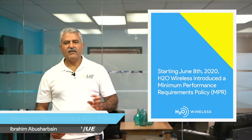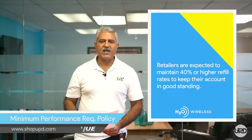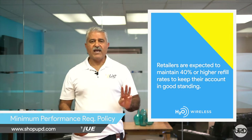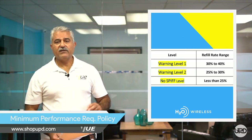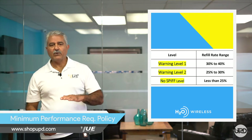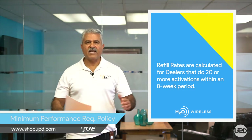H2O Wireless introduced the minimum performance requirements policy targeting all authorized H2O Wireless retailers. All retailers are expected to maintain their refill rates for the second month recharge above 40%. Retailers that fall below that 40% level will be categorized in one of three categories. Warning Level 1 with refill rates ranging from 30% to 40%, Warning Level 2 with refill rates falling between 25% and 30%, and finally No SPF level for all those with refill rates below 25%. Those refill rates are being calculated for retailers that do 20 or more activations in an eight-week period.